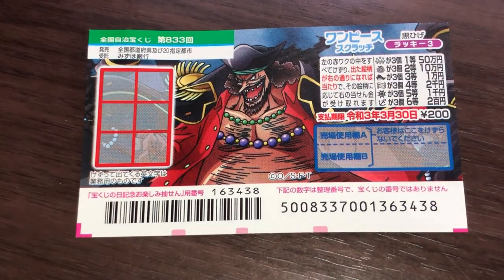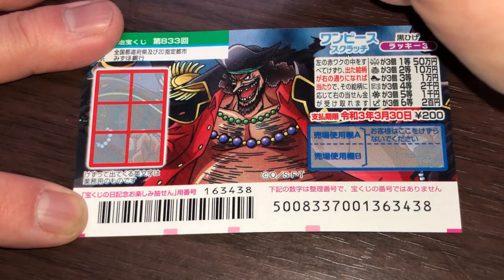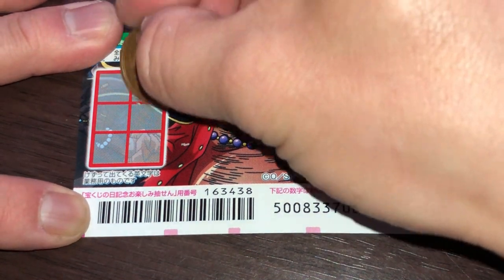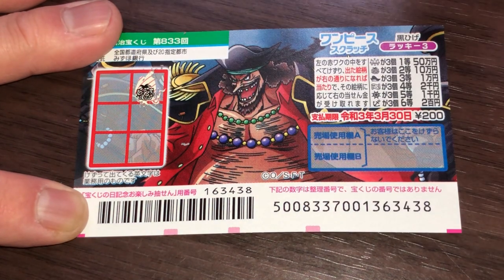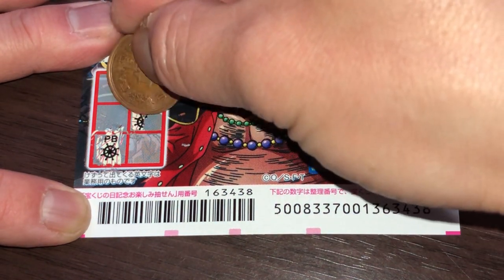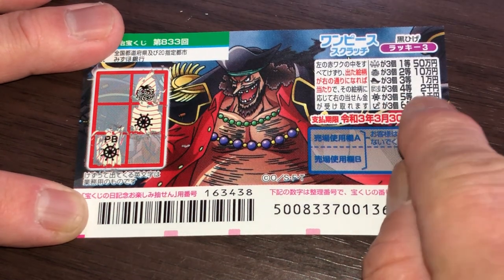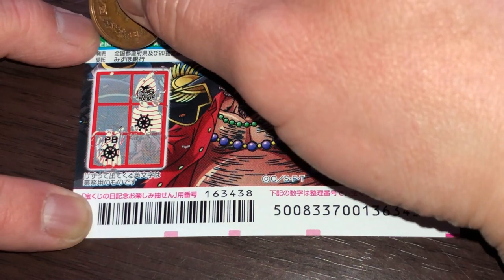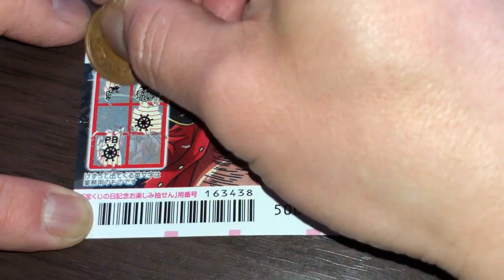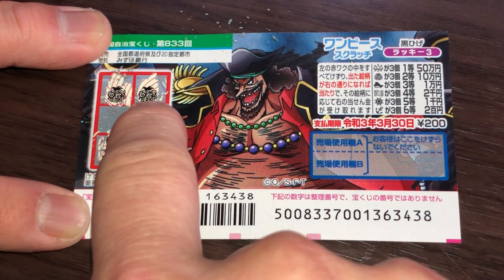I've got one ticket, so wish me luck. Come on, win big! You can scratch anywhere as long as you find three of the same pictures. What's that? A wheel — a steering wheel! Two steering wheels — that would be the fifth prize, Sen, if I find another steering wheel.